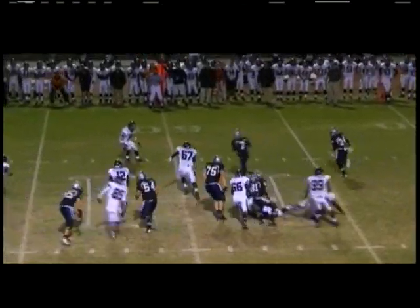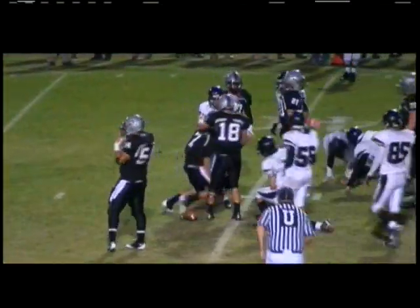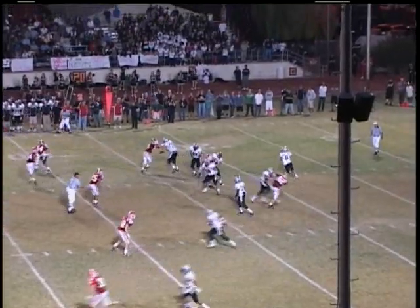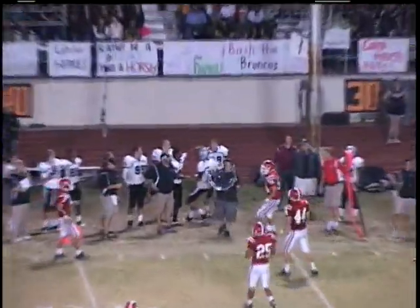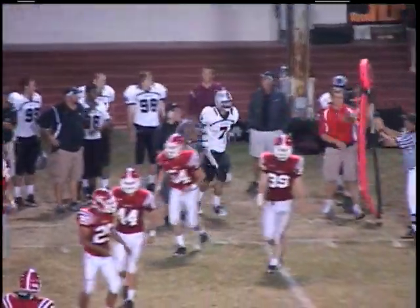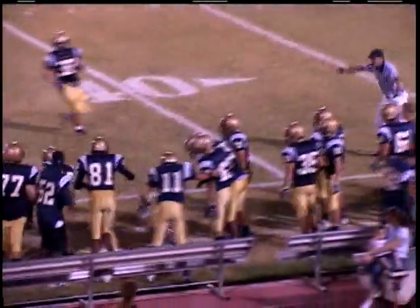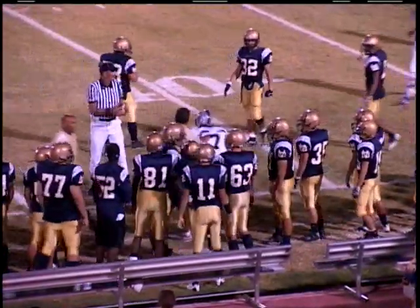This is Kyron Poe, running the option right, gets the edge, dives for the first down marker at the 40. Here's Dean rolling out on third and short yardage, throwing on the run, the catch is made, and Kyron Poe picks up the first down. Good field awareness by the junior flanker.